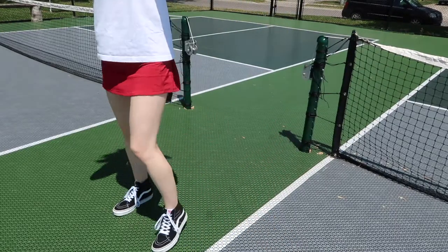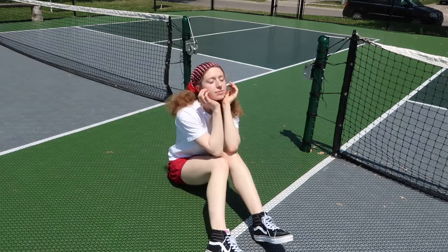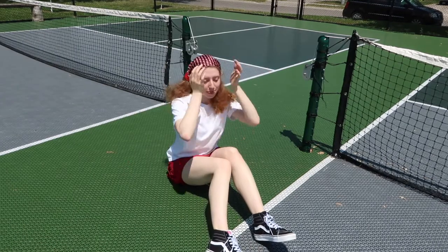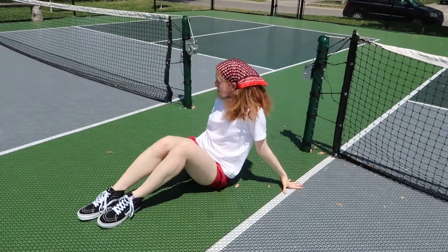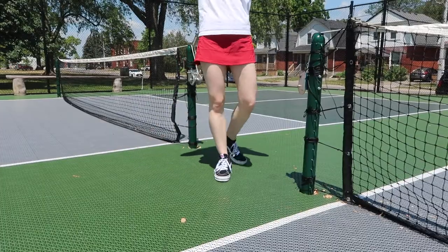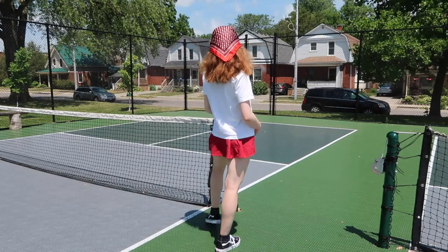Next I've got this more sporty look with the Vans and a red tennis skirt that I bought from Lululemon years ago. As you can see it's kind of harsh lighting here with the full sun and shadows, but I really wanted to get some shots in the tennis court because I think this is such a cute tennis sporty look.